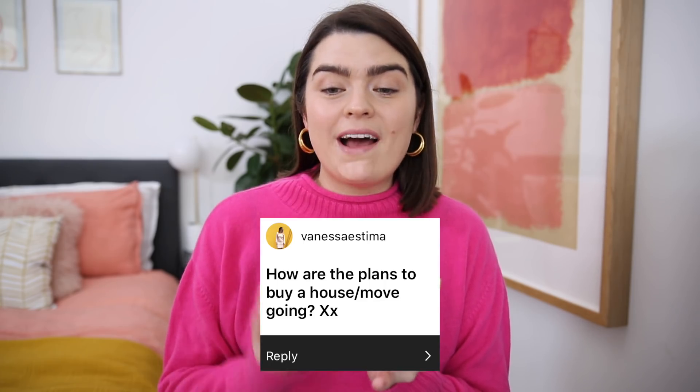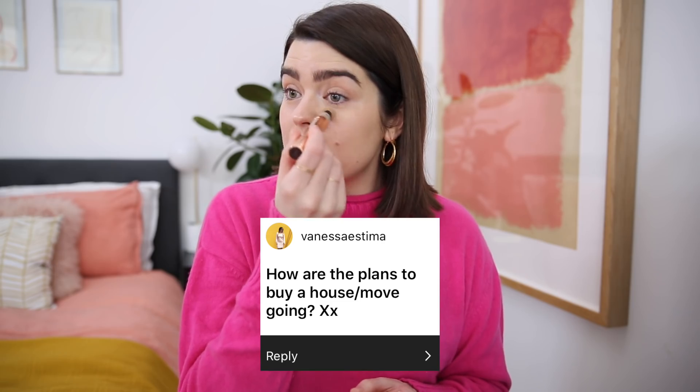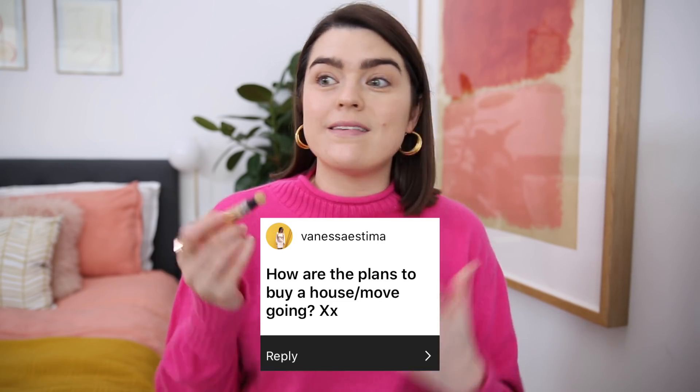The next question comes from Vanessa Estima, and this was like the most asked question — I'd say 80% of questions were related to this — and it is: 'How are the plans to buy a house or move going?' I think it was last summer I did a blog post all about how we're saving to buy a house and people are wondering, like, what's the deal, you still haven't moved. So hopefully this is going to be our year — I'm feeling very positive, trying to be optimistic about it.